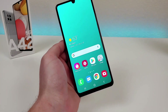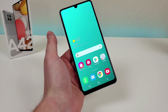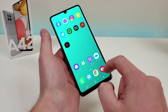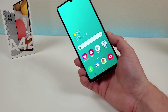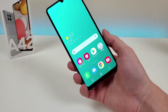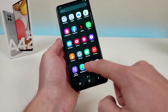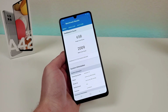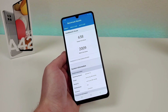Moving on to number four: the processor. With the Galaxy A42 5G we're getting the Qualcomm Snapdragon 750 5G, a relatively new processor, and I've been very happy with the performance so far — navigating around the phone is very smooth. This variant also comes with 6 gigabytes of RAM. I ran a Geekbench 5 benchmark and got a single core score of 658 and a multi-core score of 2009. I recommend installing Geekbench 5 on your current phone and comparing scores to see what kind of performance upgrade to expect.